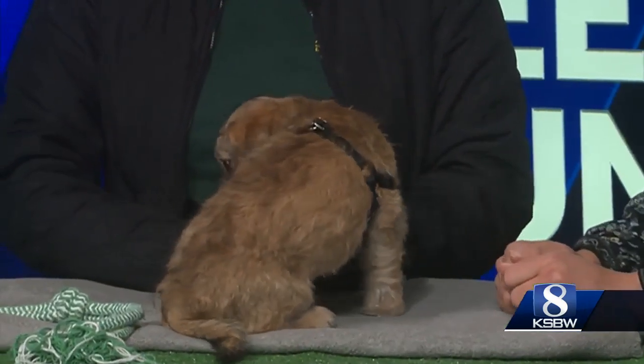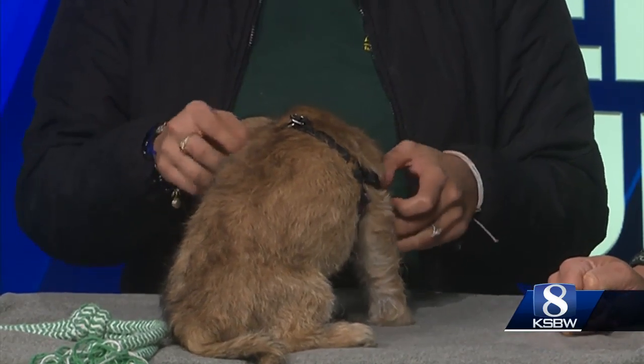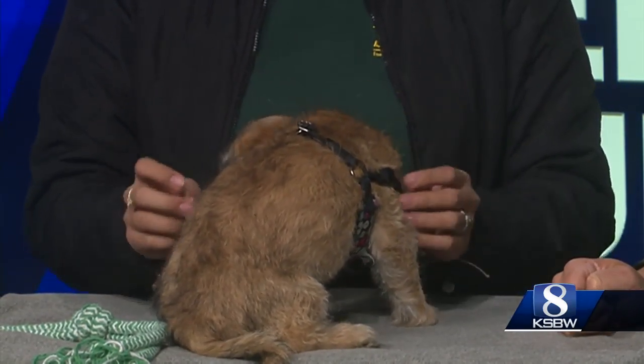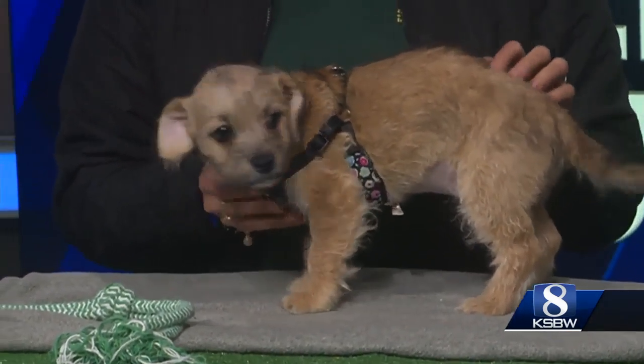So Caitlin, thank you as always for having us. Rose is a three-month-old puppy. She is a Chihuahua Shih Tzu mix. She's super sweet, as you can see, and she's just really shy. She's camera shy.